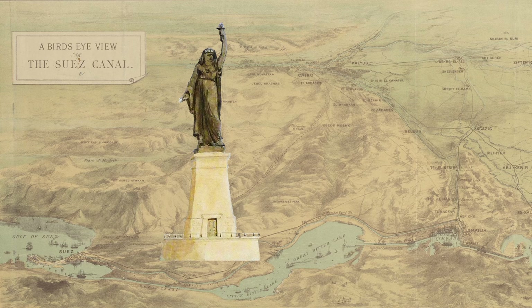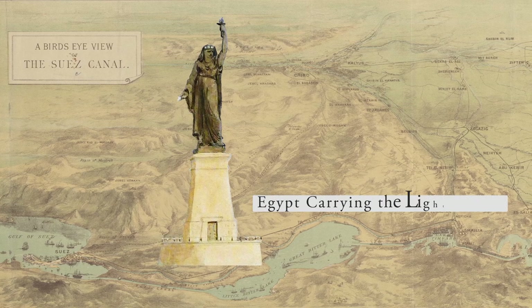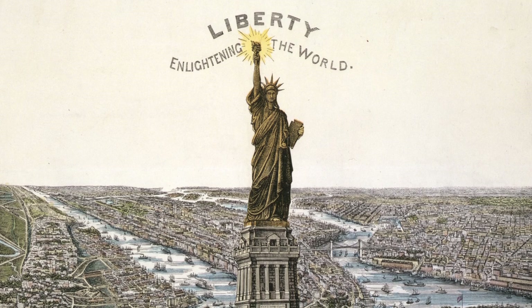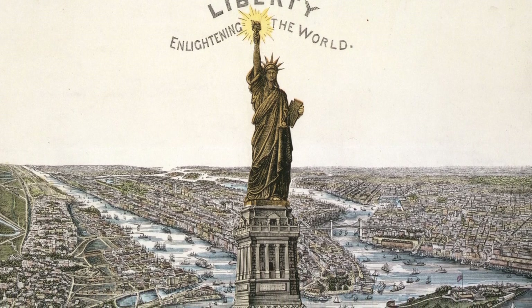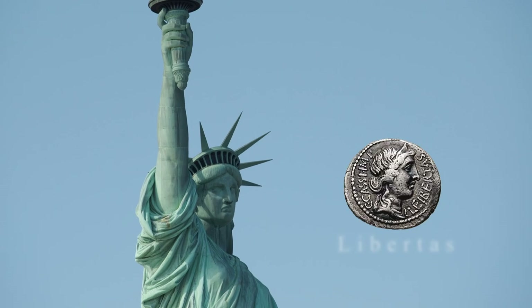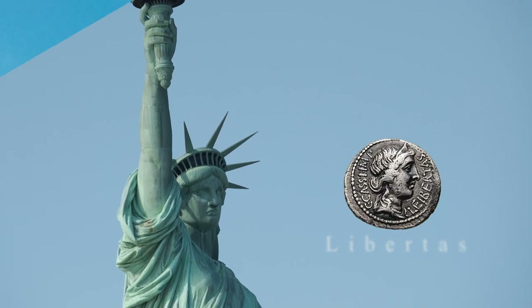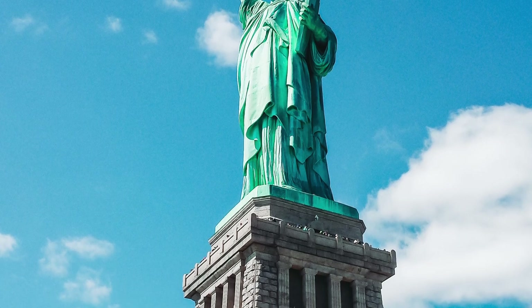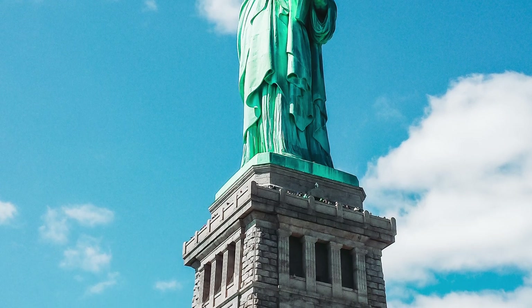Bartholdi's earlier project changed from Egypt Carrying the Light to Asia to Liberty Enlightening the World, now known as the Statue of Liberty. The robed woman would now be based on Libertas, the Roman goddess of liberty. It was decided that the French would pay for the statue, and the Americans would pay for the pedestal.